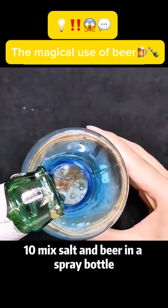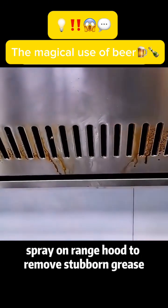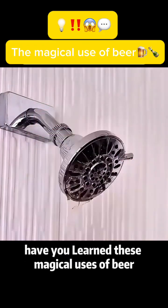Use 10: Mix salt and beer in a spray bottle. Spray on a range hood to remove stubborn grease. Have you learned these magical uses of beer?